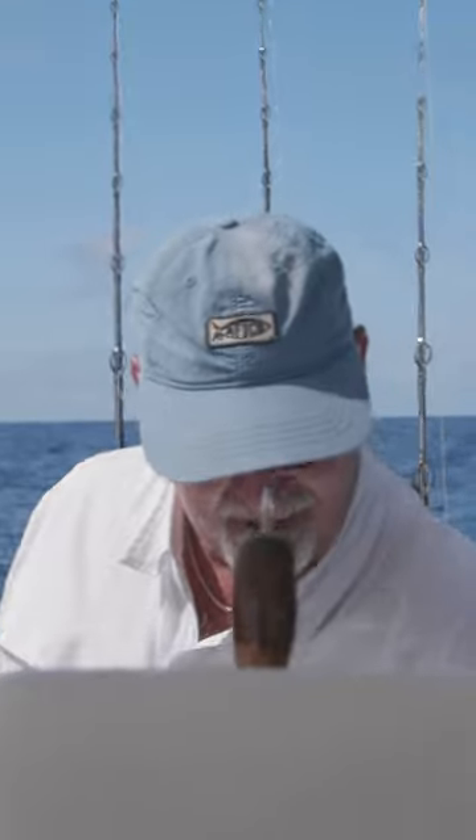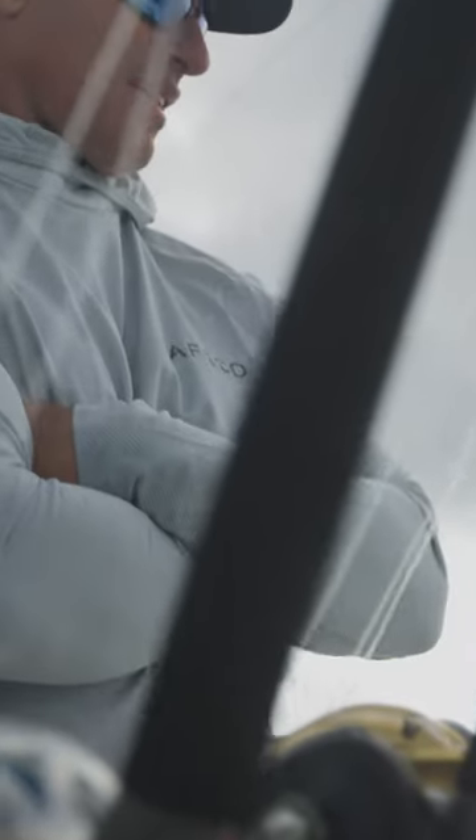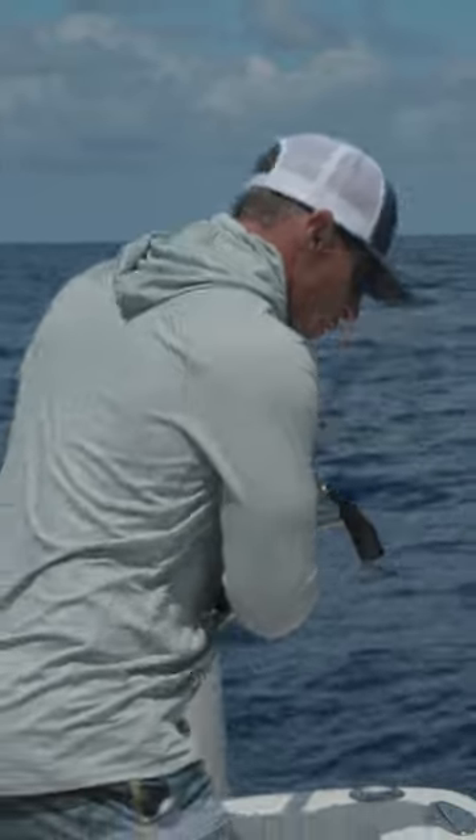The greatest thing about being out there fishing for these yellowfin tuna is anything can really swim up out there. You got bait out there, you got the right water temperature, you know it's fishy.